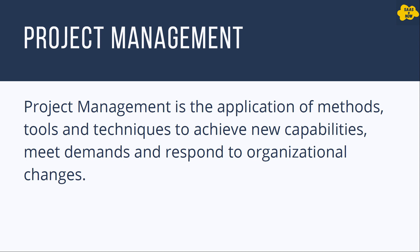What is project management? Project management is the application of methods, tools, and techniques to achieve new capabilities, meet demands, and respond to organizational changes. If you are working in a ServiceNow development team and you get different development work from your clients and stakeholders, then delivery of that work will be considered as a single project or it can be multiple projects.